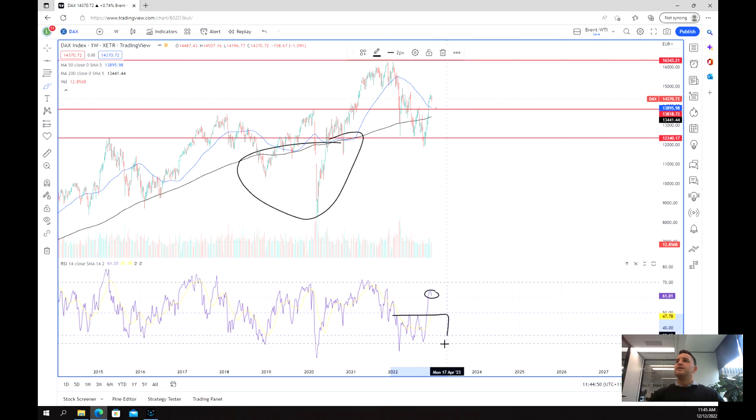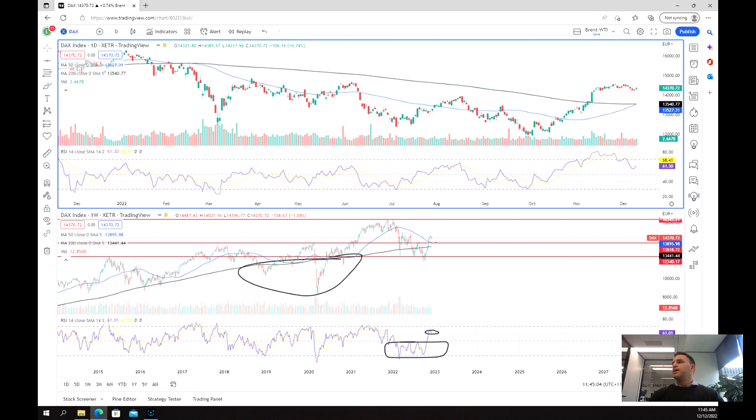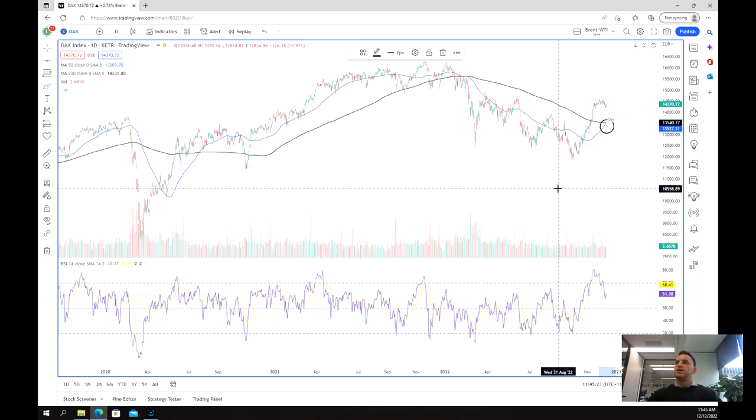We had this base and we broke out, and now we are looking potentially to test the overbought region. So now looking at the actual trade setup, we'll have a look at the daily chart. The key aspect of this chart showing us a potential trade is the golden cross in trading, where we have a short-term moving average overtake the long-term moving average — here it's the 50-day taking over the 200-day moving average.